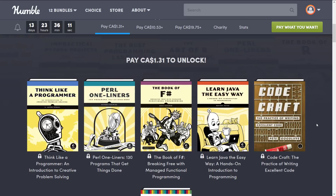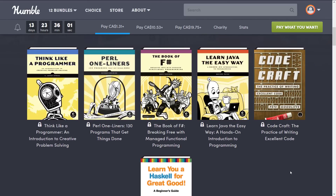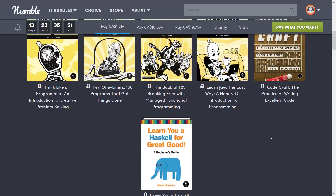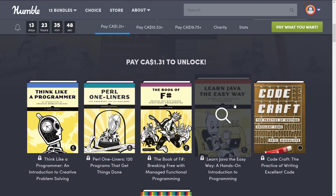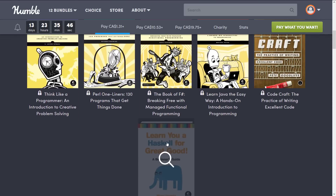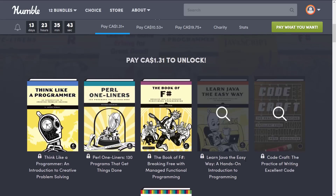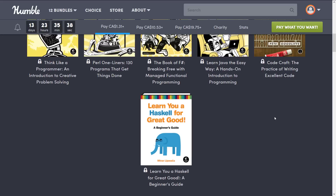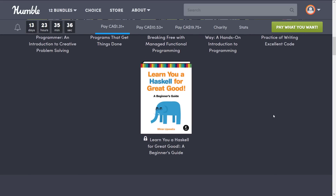Broken down into tiers: at the $1 tier — and they normally do this in such a way that the stuff you really want is going to be at the $15 tier, but this one is actually pretty well spread out. We've got Think Like a Programmer, Perl One-Liners, The Book of F#, Learn Java the Easy Way, CodeCraft: The Practice of Writing Excellent Code, and finally, Learn You a Haskell for Great Good. The only book here with a fun title is Haskell. We've got a couple of generalistic books, and then Java, F#, Perl, and Haskell — a pretty good spectrum of languages for the $1 tier.